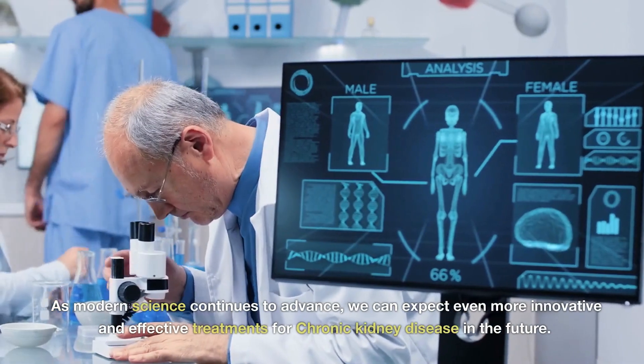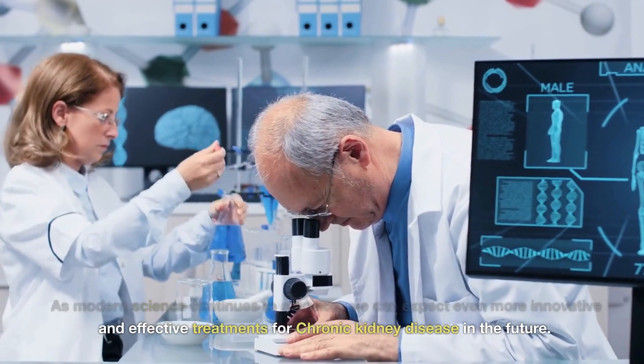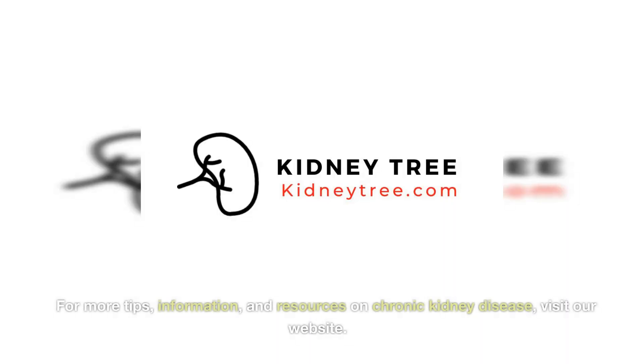As modern science continues to advance, we can expect even more innovative and effective treatments for chronic kidney disease in the future. For more tips, information, and resources on chronic kidney disease, visit our website.